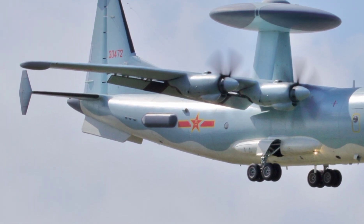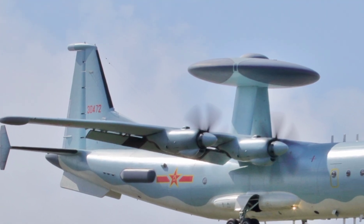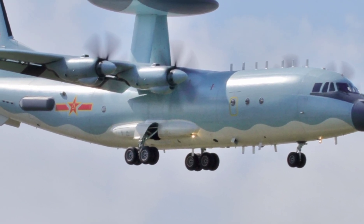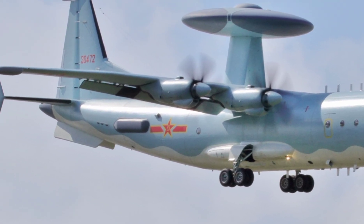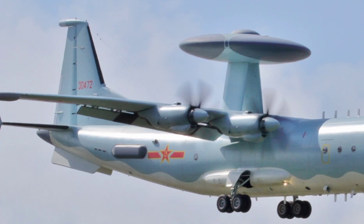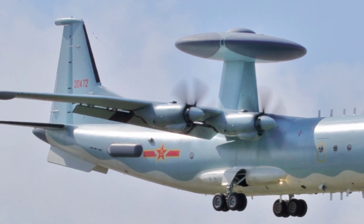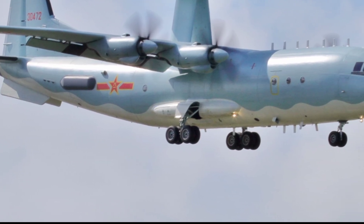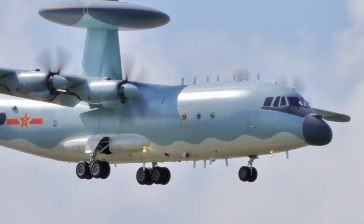Whether it's stealth fighters, cruise missiles, or incoming threats, the KJ-500 can see them coming and relay that information in real-time to friendly assets. But it doesn't stop at surveillance. The KJ-500 also functions as an airborne command and control unit — it can direct fighter jets, coordinate missile systems, and manage entire aerial operations, all from the sky. This ability turns a squadron of jets into a synchronized force, responding faster and striking more accurately.